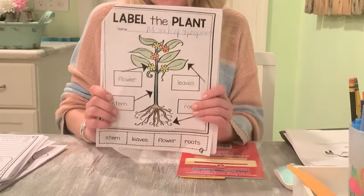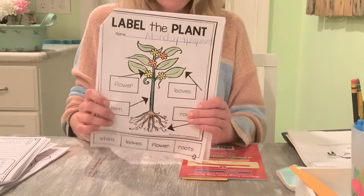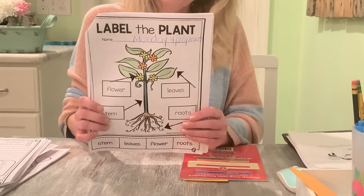Maybe you want to snap a picture and show me how you colored your plant. We'll do a little bit more with plants tomorrow. Have a great Monday. Bye, guys.